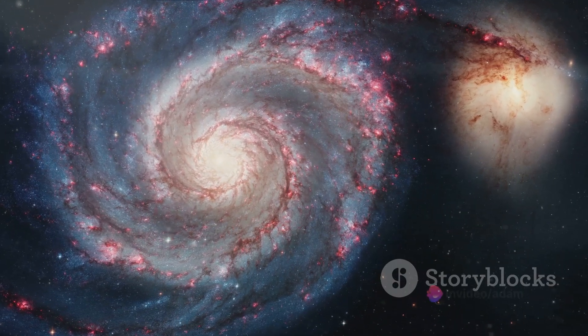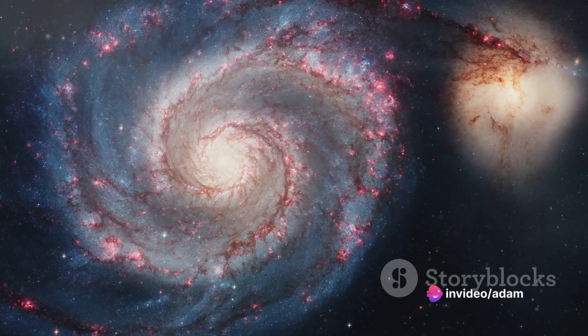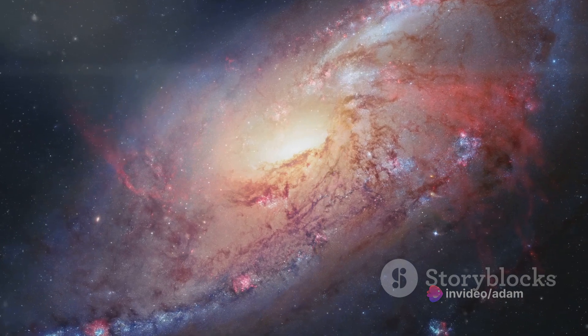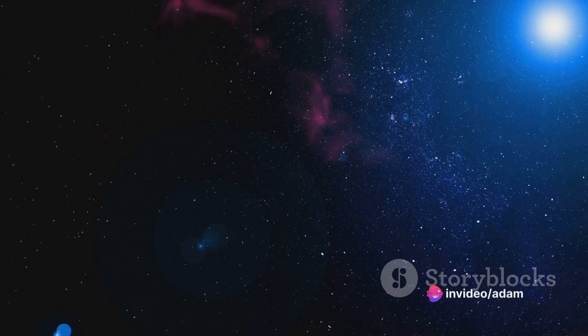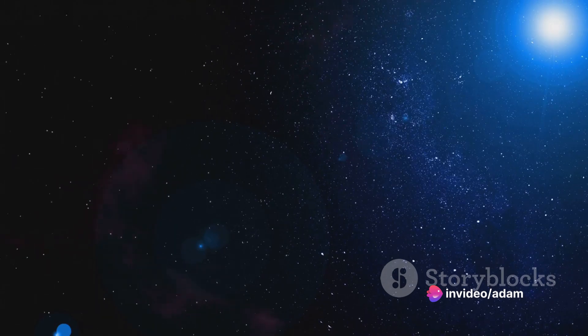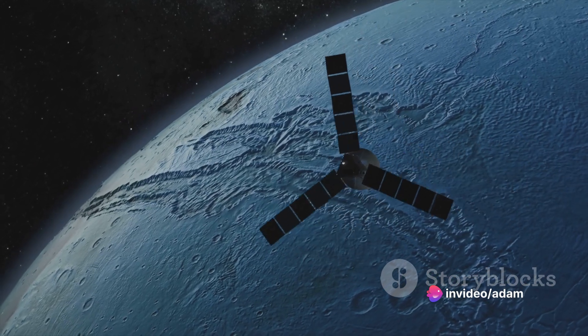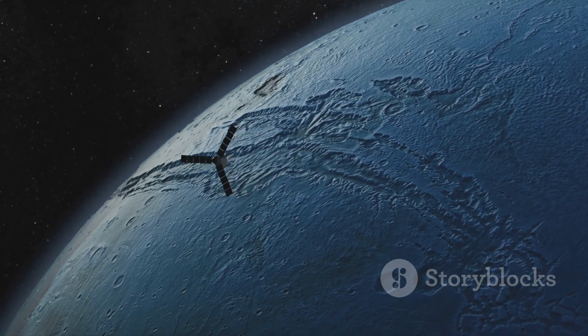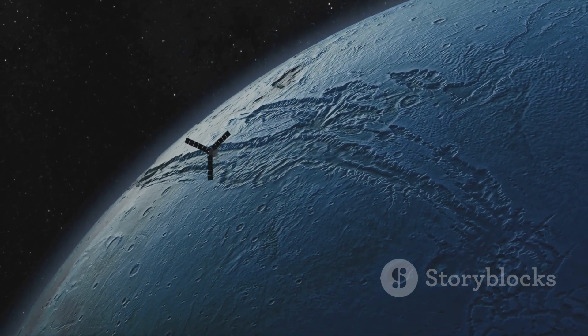Beyond the environmental impact, our exploration of the universe has also shed light on the power of visualization. The universe, in all its grandeur, often escapes the confines of words and numbers. This is where the power of animation steps in, making the complex mechanics of the cosmos accessible and engaging. It's through these simple yet powerful animations that we can grasp the rotation of celestial bodies, the speed of light in space, and the intricate dance of Saturn's rings.